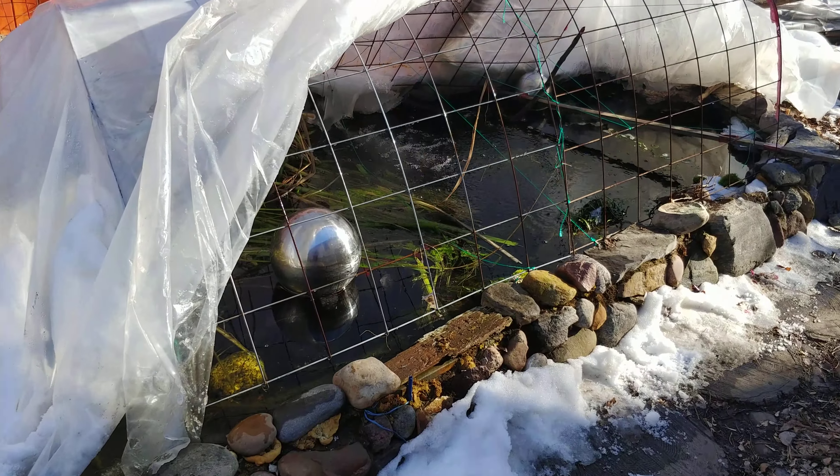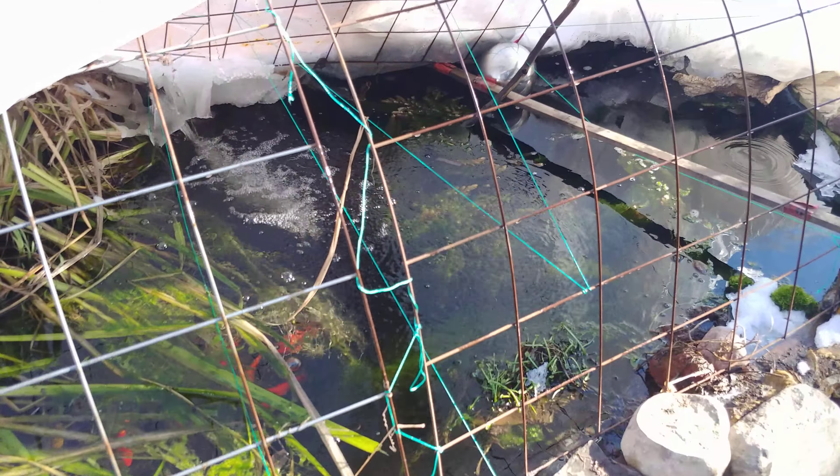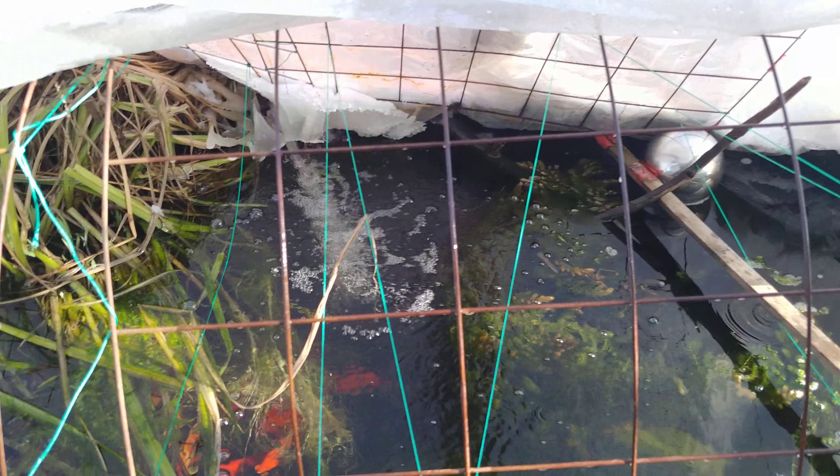A quick look at life after minus 35. The ponds — the heater had quit, but really it was the breaker had thrown and I didn't realize it. And so the pond during the ice cold temperatures was still running.